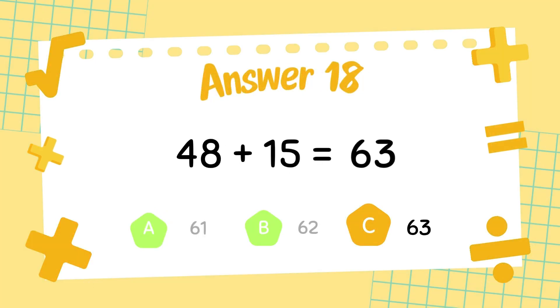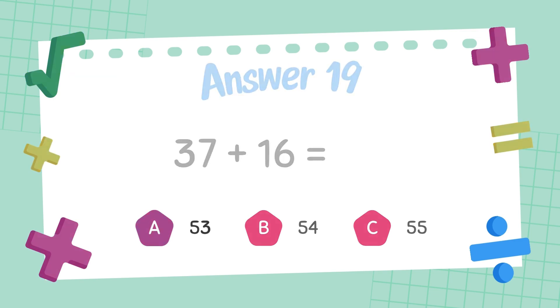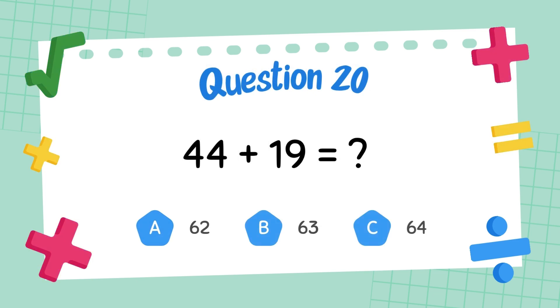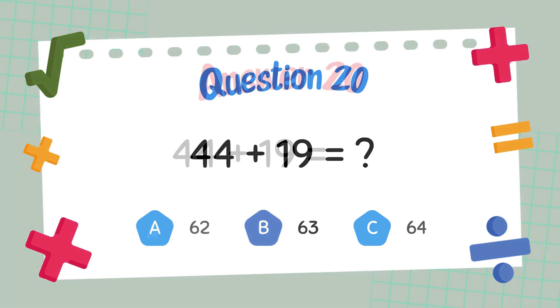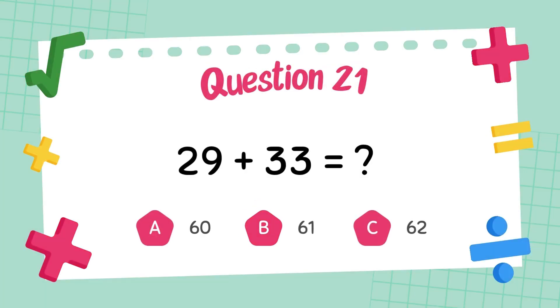The answer is 63. What is 37 plus 16? The answer is 53. What is 44 plus 19? The answer is 63. What is 29 plus 33?